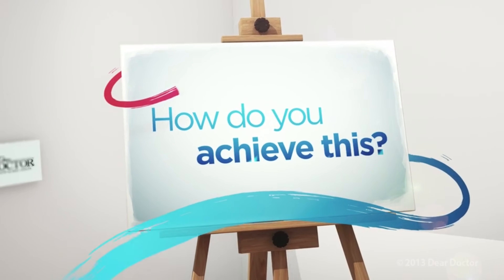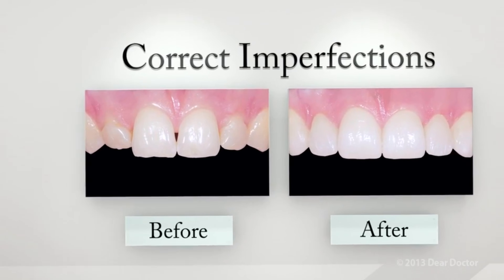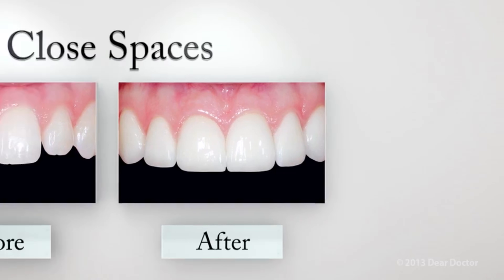Unlike dental crowns, porcelain veneers are wafer-thin layers of super-strong porcelain. When bonded to your teeth, they can create a natural-looking, beautiful new surface. Porcelain veneers do for your smile what replacement siding does for your home. Sometimes the surface of a house becomes weathered and worn, and a makeover with new siding can do wonders. The same is true for your smile.